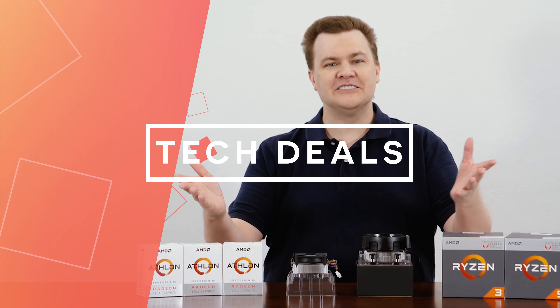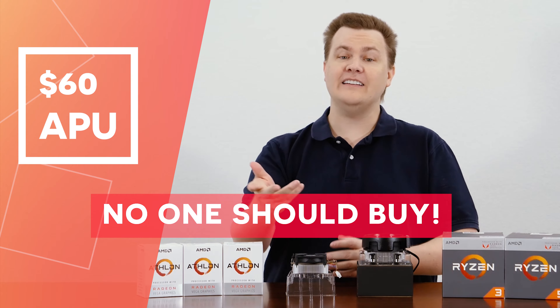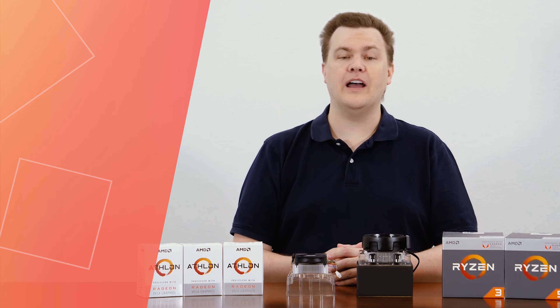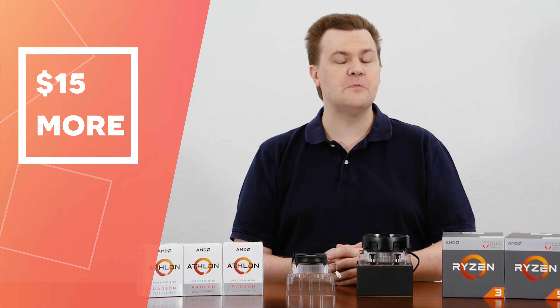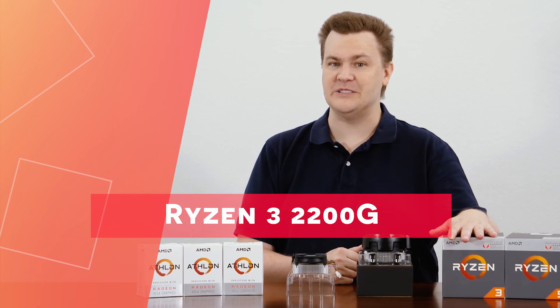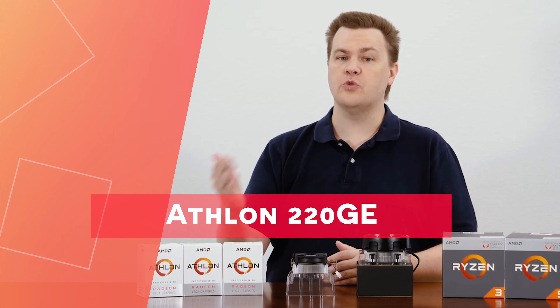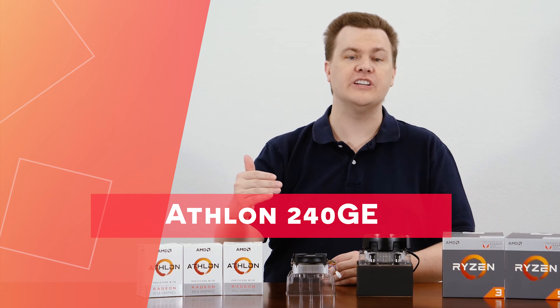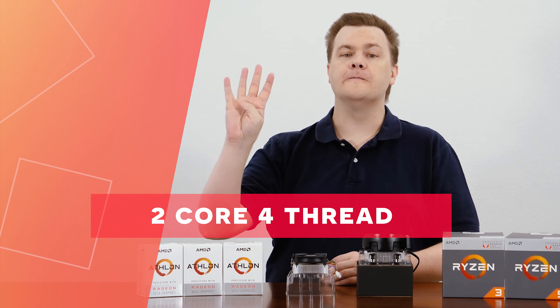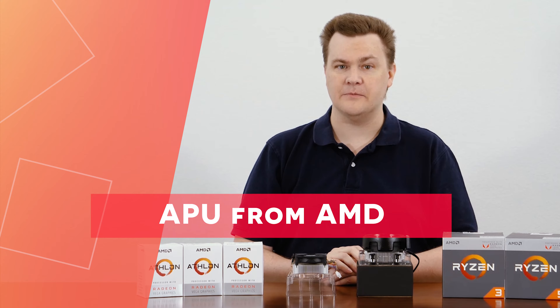Hello and welcome to Tech Deals. Allow me to introduce you to the best $60 APU that no one should buy, at least in the United States anyway, where for $15 more, this is what you should buy: the Ryzen 3 2200G. Today we are going to be reviewing the Athlon 200GE, 220GE, and 240GE — the two-core, four-thread with integrated Vega 3 graphics APUs from AMD.